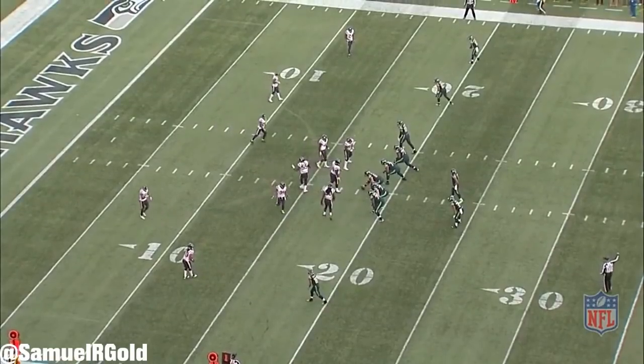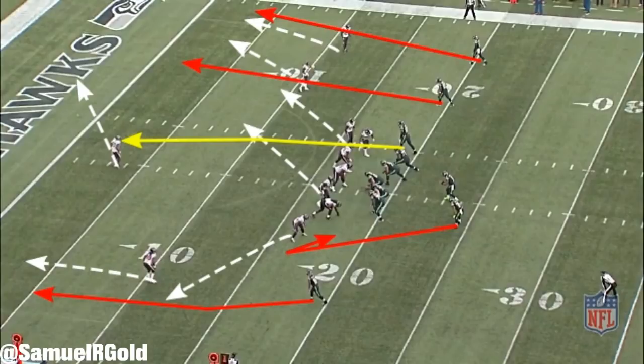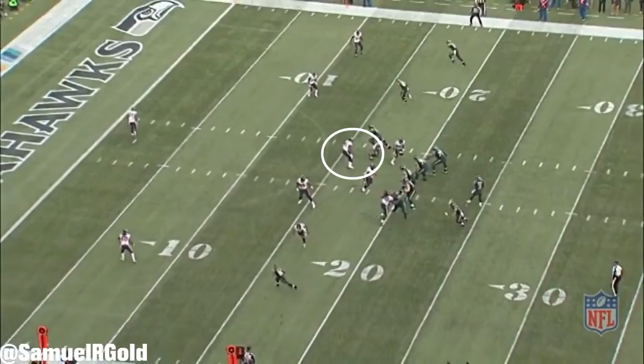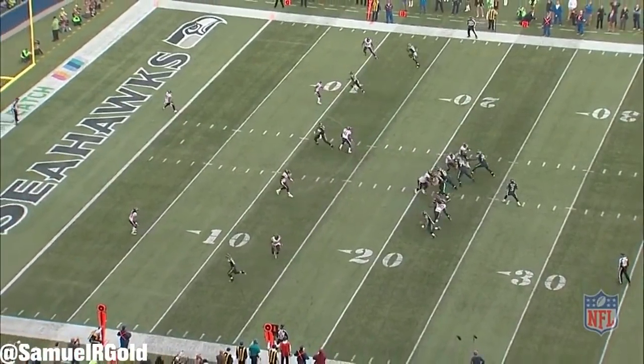The final play we'll end with was Wilson's game-winning touchdown. The Seahawks have a 3-by-1 set on the right side, with Graham running a seam route. The Texans are in cover 3, with number 21 playing as a deep safety. In cover 3, and with 3 receivers on the right, rookie linebacker Zach Cunningham has to carry the seam route. Instead, he completely let Graham run free, and this is the reason why he's so open.